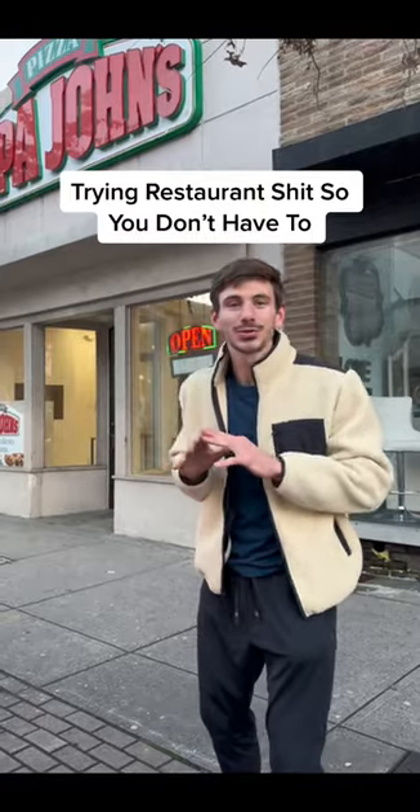Welcome back to another episode of Trying to Restaurant Shit So You Don't Have To. Today we're at Papa John's. I drove to Port Chester, New York to try out Papa John's All-New Papa Bites. I got the All-New Papa Bites — two different kinds: the Oreo and the Chicken Parmesan.